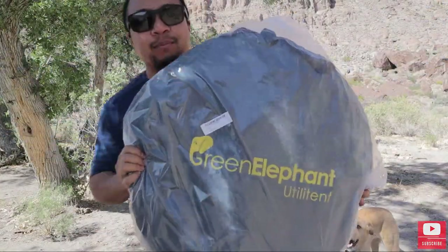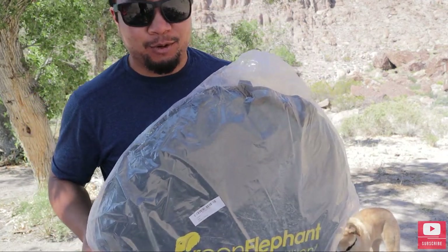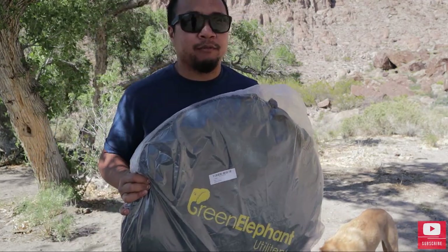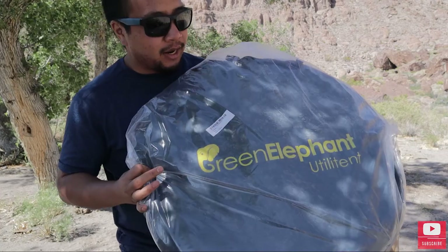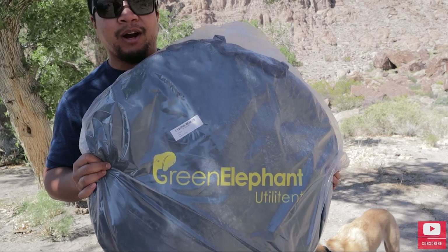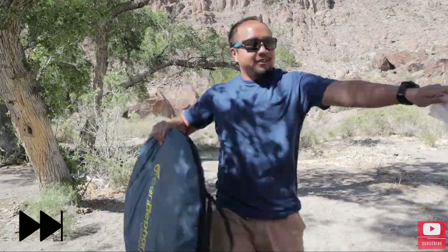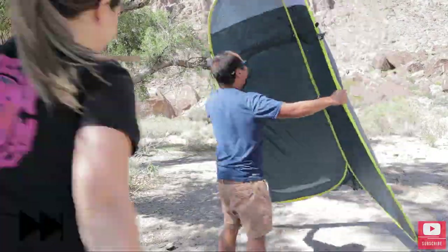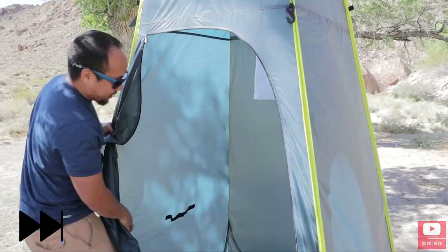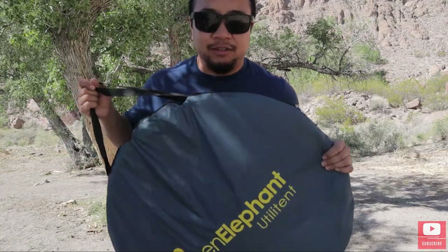Alright guys, so we got a brand new privacy tent because our last tent did not make it through the wind last week. So we decided to spend a little bit more money. The original tent was about 40 bucks and this one is about 80. We saw this off Amazon, there were a couple good reviews on it but not a lot of information, so I'm going to unbox it for you guys. We'll try this again when it's not so windy.